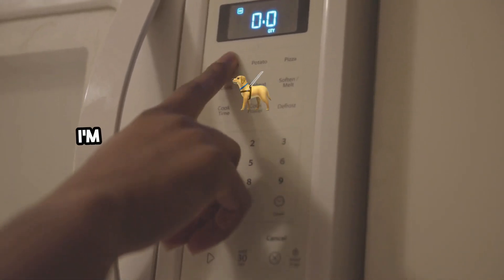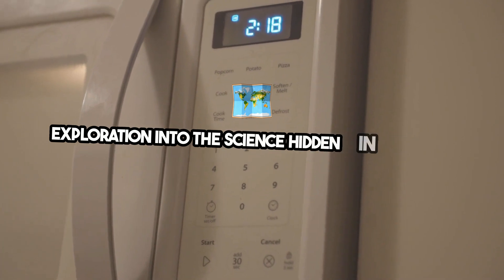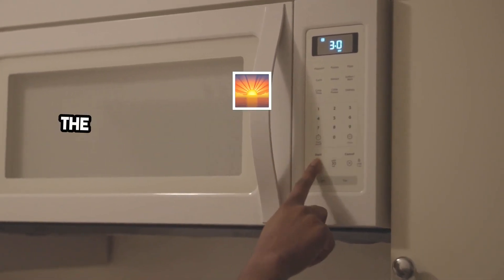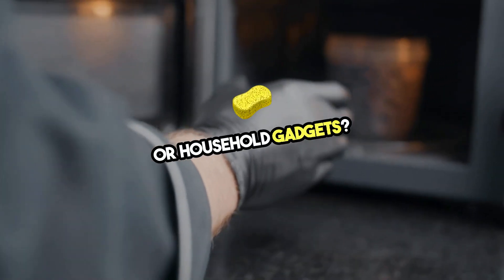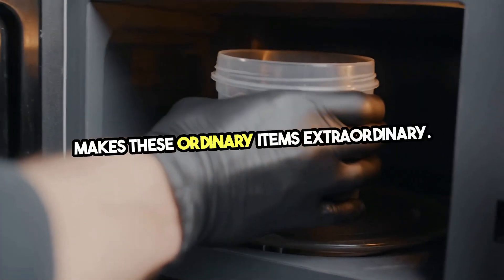Hello everyone! I'm your guide today and welcome to our exciting exploration into the science hidden in plain sight right in your everyday objects. Ever wondered about the brilliant engineering behind your morning routine or household gadgets? Let's dive into the science that makes these ordinary items extraordinary.